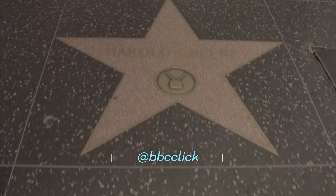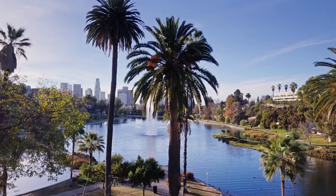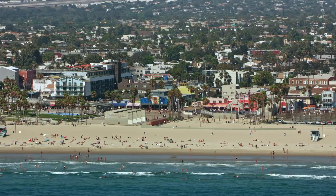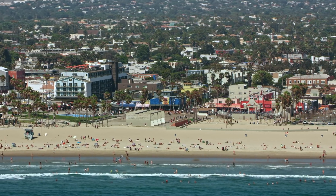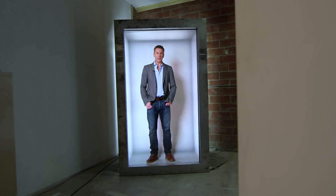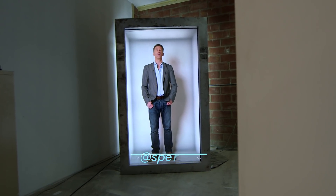La la la la la la land. It's Oscars weekend — time for Hollywood to give itself a pat on the back, and time for the rest of us to be reminded that there is a reason why the movie industry chose Southern California to live and film in. And with the whole of glamorous LA to choose from, they've put me in a box in a warehouse.